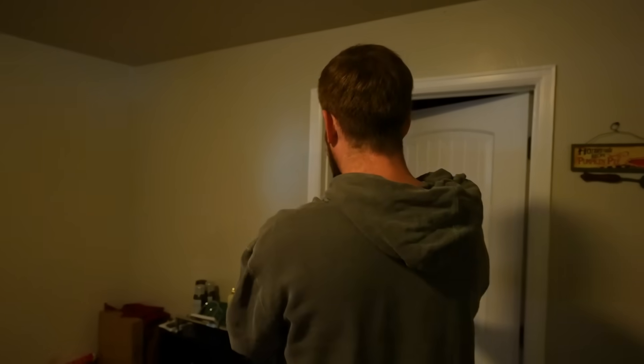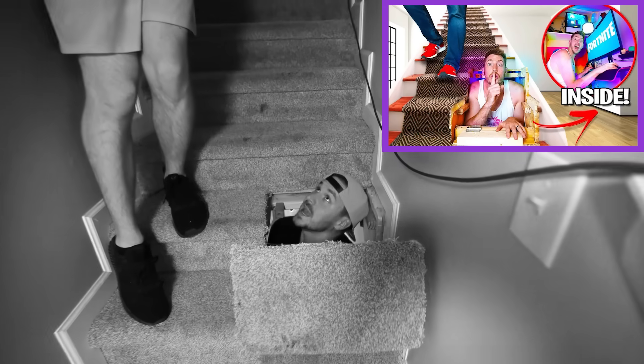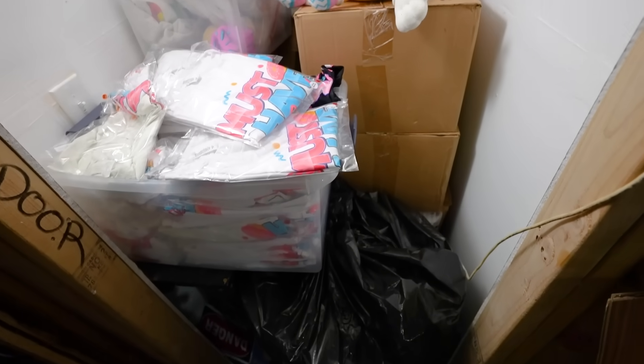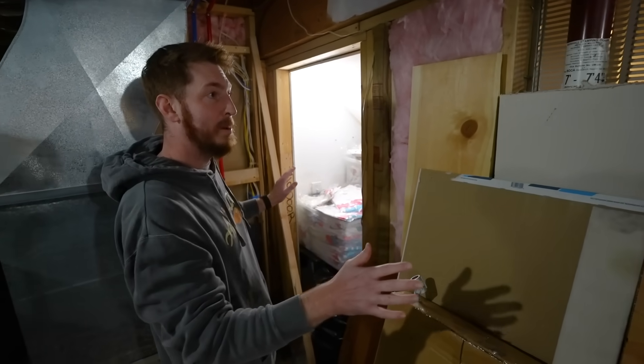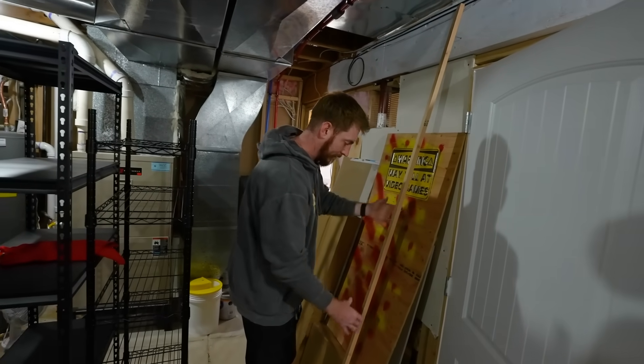Follow me into the basement. This place is full of possibilities and one in particular. One of my favorite gaming rooms we've ever done was back here. It's quite a mess right now, but I think I can still make this its own space — redesign it, a new hidden entrance. I'm just going to design the heck out of this thing with 250 bucks.